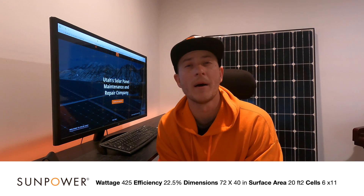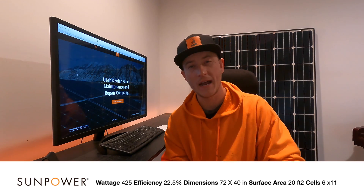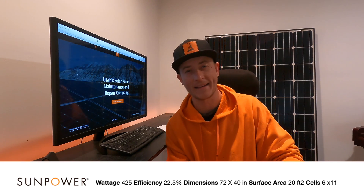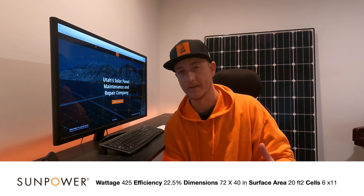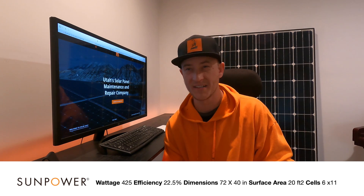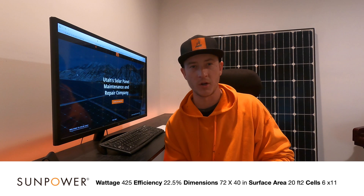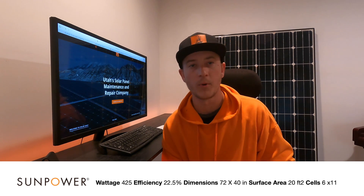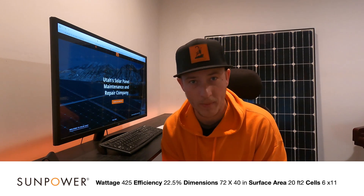A few things to know about SunPower: they are very exclusive and they try to provide the full package. This panel does come with a micro inverter on the back of it. If you want that panel, you're more or less buying the whole package — it's not necessarily something that you can buy and then pick and choose who installs it and what other products come with it. For 2022, it is the most efficient solar panel on the market.